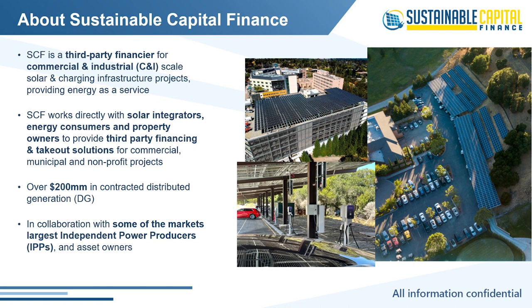A little bit about Sustainable Capital Finance. SCF is a third-party PPA financier for commercial and industrial consumers. We also serve nonprofits, churches, schools, municipalities, and more — really any project that falls between residential and utility scale, specifically in that 100kW to 20-megawatt range.